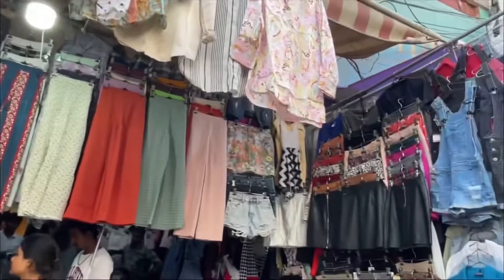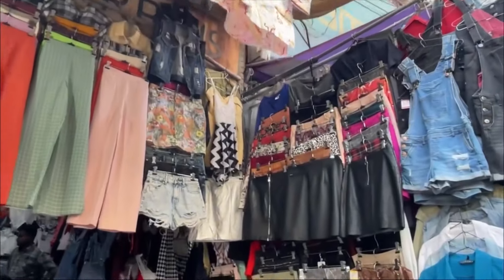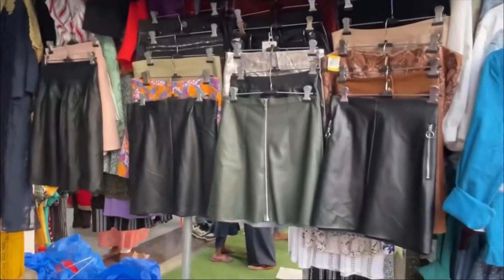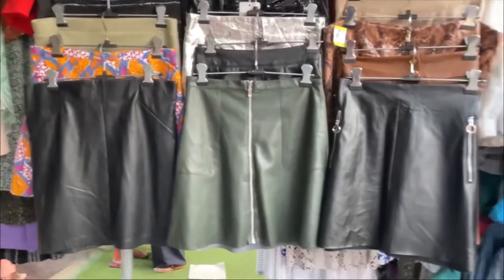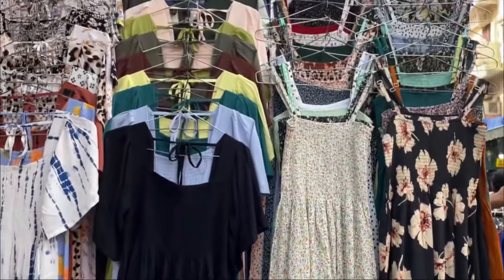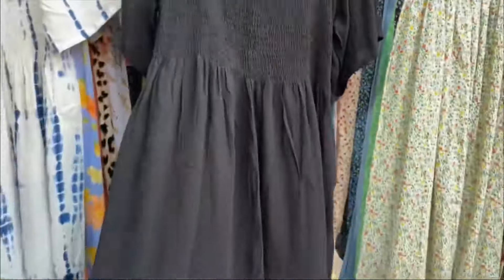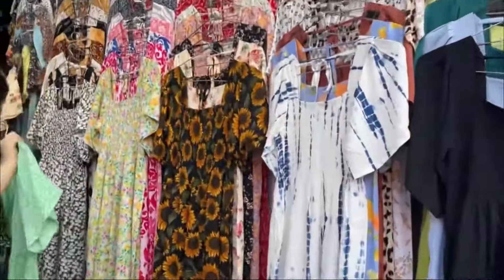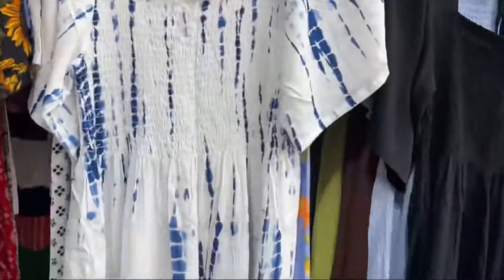The next shop is 152. Again, bottom wear — you can see it's very green. You'll get a lot of skirts and leather items at about 300 rupees. Then you'll also get dresses in black, white, green, neon — all colors available, including brown, with flower prints that are perfect for summer.